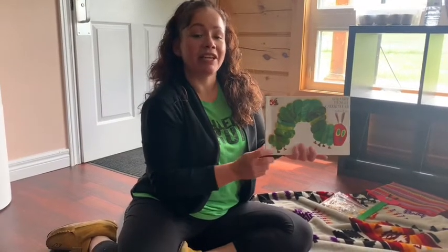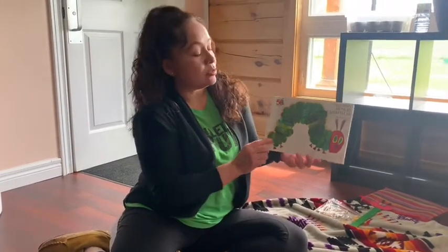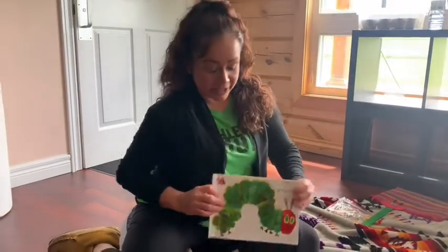I'm Shelly from Six Nations Daycare and today we're going to do the Very Hungry Caterpillar as a math activity. Let's get started.